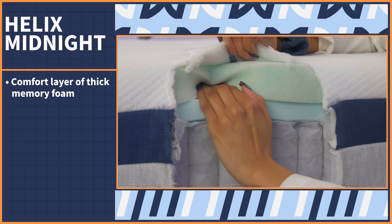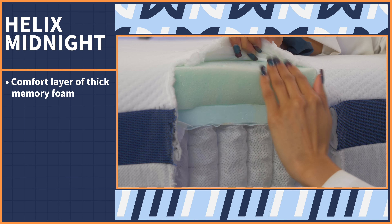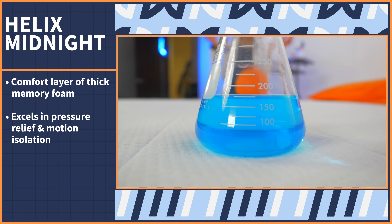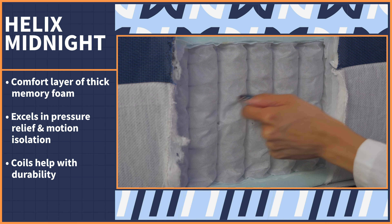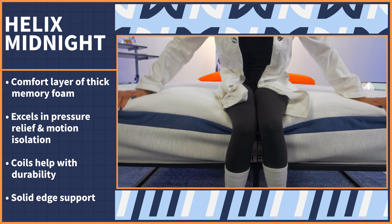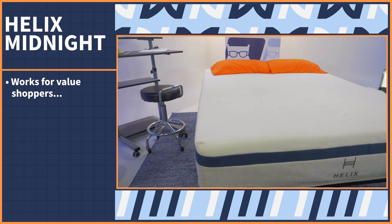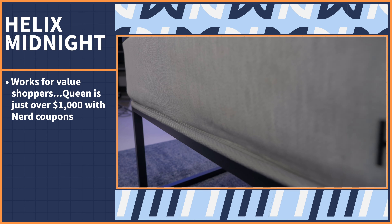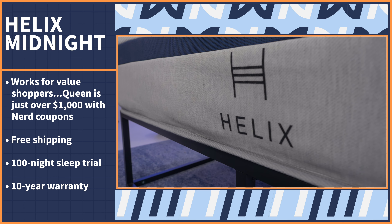The Helix Midnight has thick memory foam layers above the coils. These foams help the Midnight excel in pressure relief and motion isolation tests, just like a memory foam mattress. Plus, those coils come in handy for durability and make getting in and out of bed a breeze thanks to solid edge support. The Helix Midnight even works for value shoppers — you can get this bed for just over a thousand dollars using our coupon link, with free shipping, a 100-night sleep trial, and a 10-year warranty.